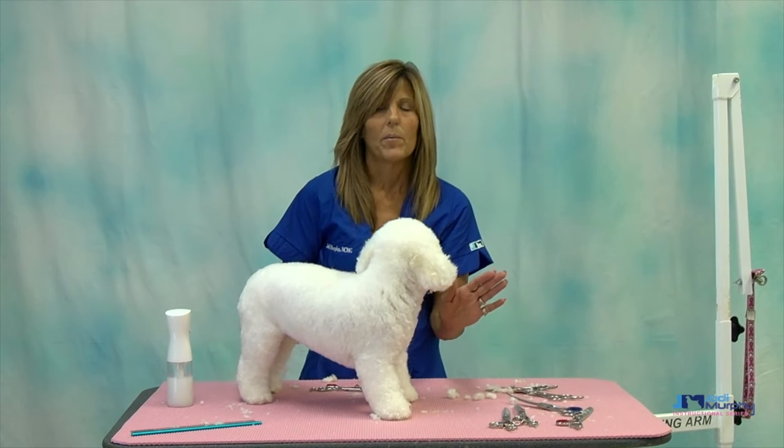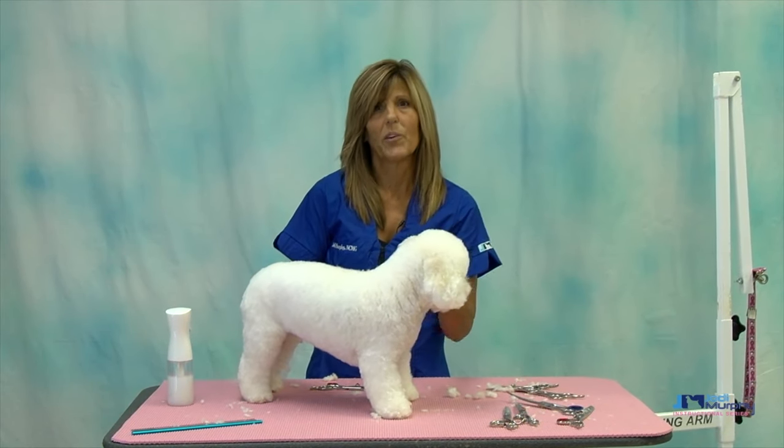Curves are probably the shear I use 80% of my time, so curves are really important.